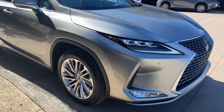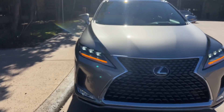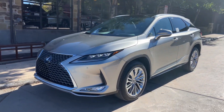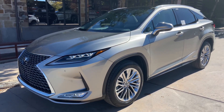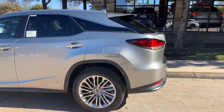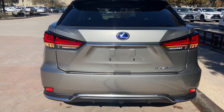On the exterior of the RX, we have our upgraded triple beam LED headlights with automatic high beam function, daytime running lights with LED fog lights, and LED turn signals. We also have integrated turn signals in our mirrors, and upgraded LED lights on the rear of the vehicle.